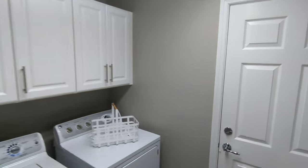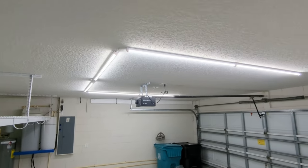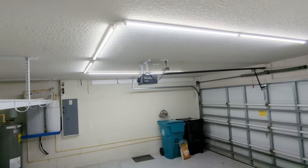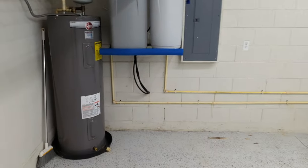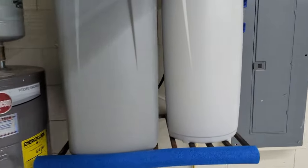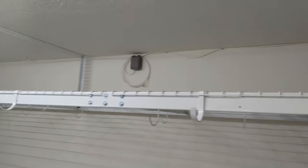No matter what you do, you're never going to get the garage to be cute — but this is about as cute and adorable as you're going to get. Look at that custom lighting there. Water softener. Custom extra storage racks installed.